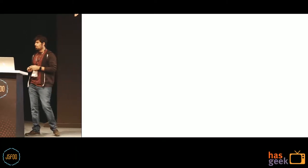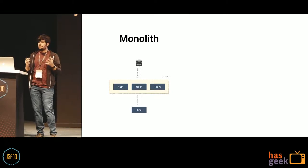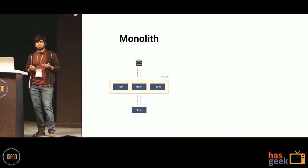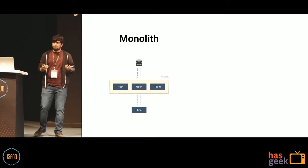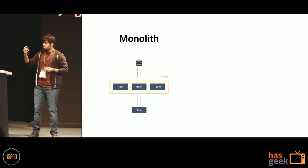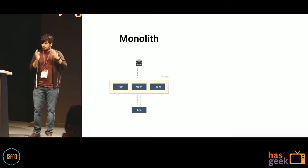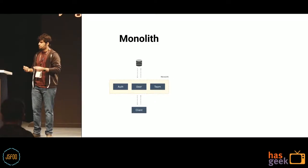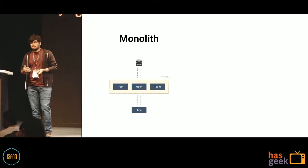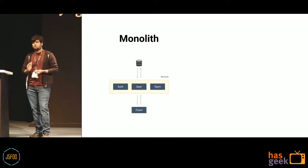Back in the day, and even many companies now, build services which are complete in themselves — huge servers which handle everything. It might be authentication, user, team information, and everything. Clients connect to these servers, which have their own database, and the server handles everything. These are termed as monoliths. Over time, they turn out to be difficult to maintain and have a comparatively slow release cycle.